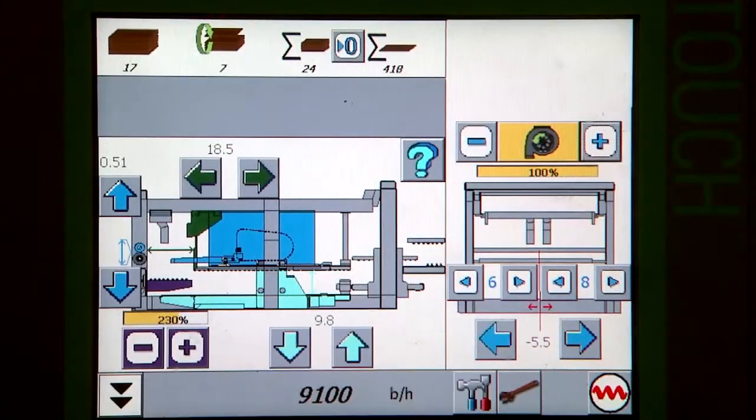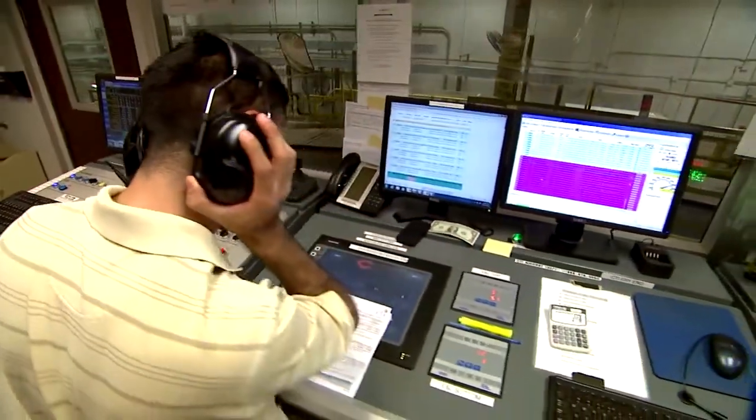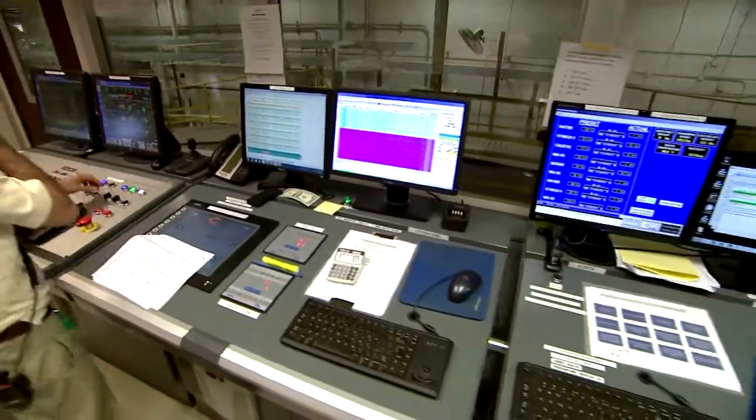We've seen equipment come from mostly manual setup machines, long setup machines, to electronic machines with touch screens — computerized. These go from a twenty-minute setup, maybe, to a two or three minute setup today.